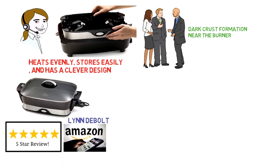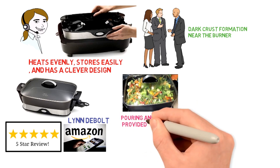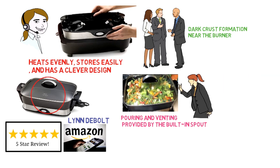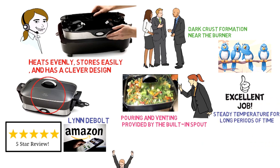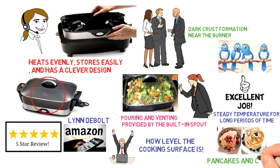Lynn DeBolt gave the skillet five stars because of the even cooking, the easy pouring and venting provided by the built-in spout, and the effortless cleanup. Other buyers echoed those comments. Some mentioned that the skillet does an excellent job of maintaining a steady temperature for long periods of time. Others were impressed with how level the cooking surface is, which lends itself well to making pancakes and crepes.